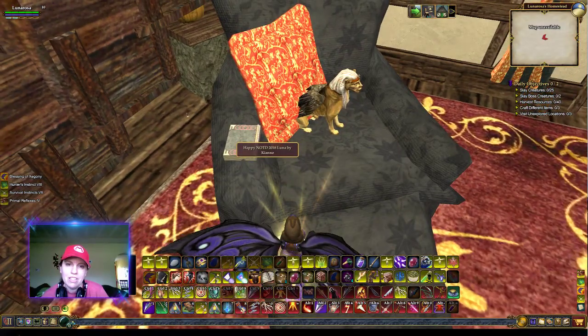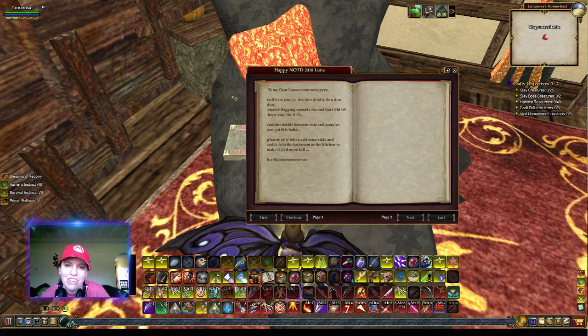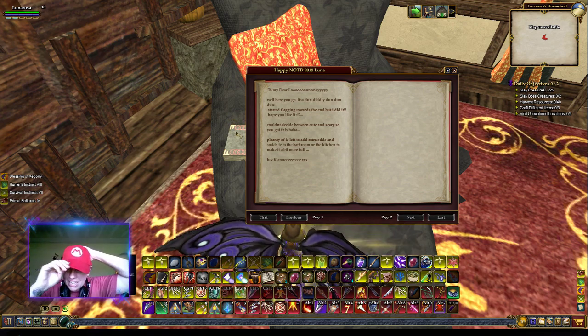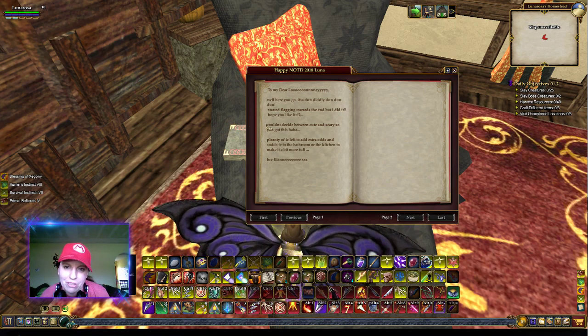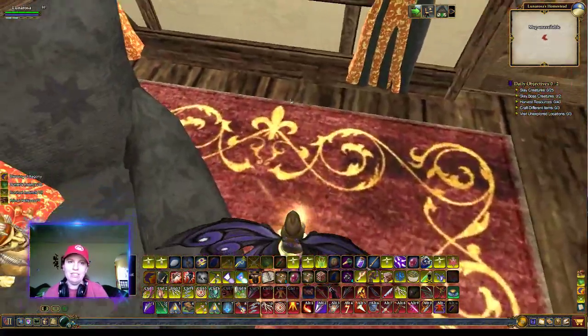There's a book. Luna by Kian. To my dear loony - here you go. It's done, done, done. Started flagging towards the end but I did it. Hope you like it. Couldn't decide between cute and scary, so you got this. Plenty of item count left to add extra odds - i.e. the bathroom or the kitchen - to make it a bit more full. So I could add my own stuff. I don't know if I want to though, because it's all so nice already.